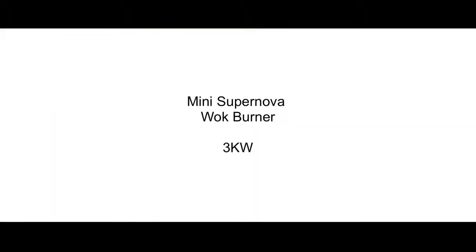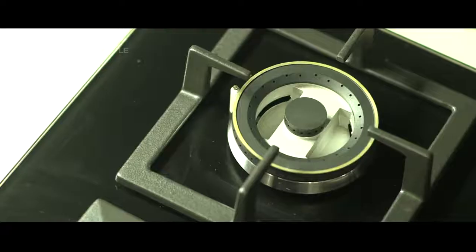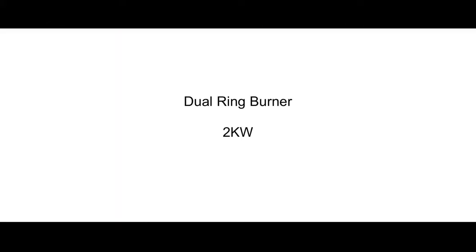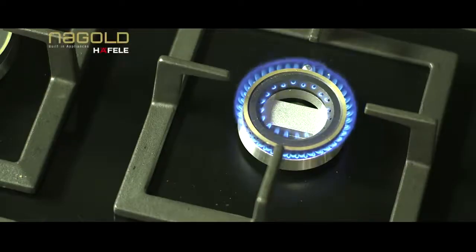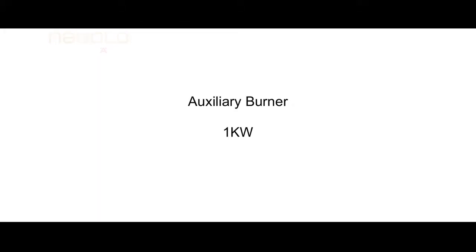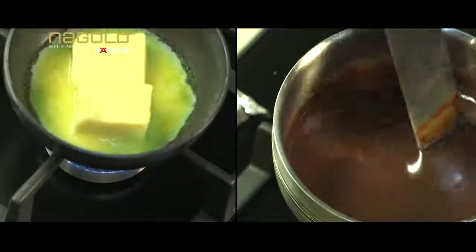Mini supernova wok burner with triple ring flames gives out 3 kilowatts heat output, ideal for making chapatis and side dishes. Dual ring burner with double ring flame provides 2 kilowatts of heat, meant for slow cooking and light sautéing. Auxiliary burner with single flame of 1 kilowatt, used for melting chocolate, butter, or thawing and defrosting.